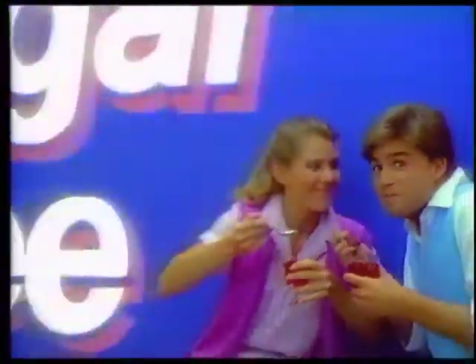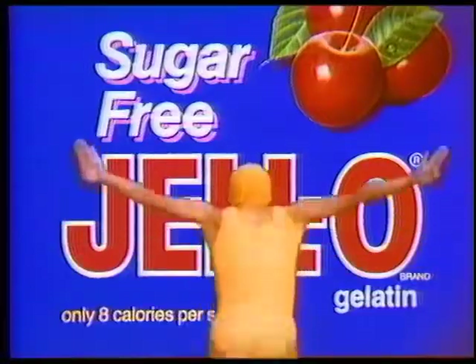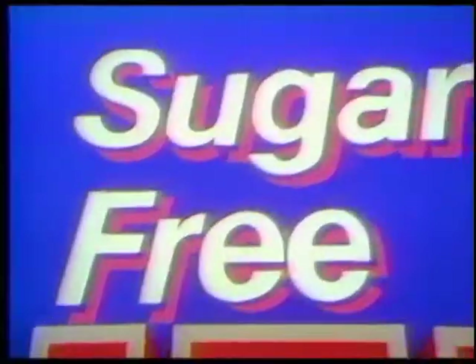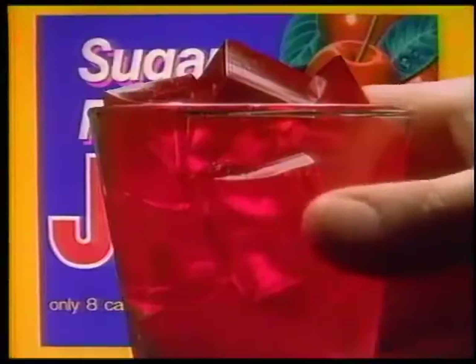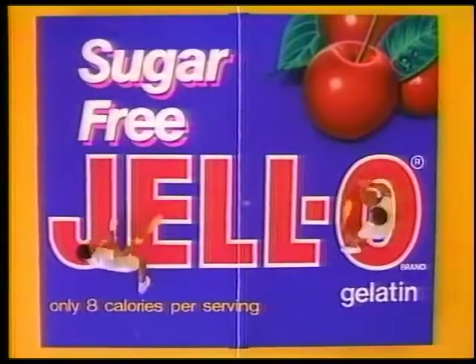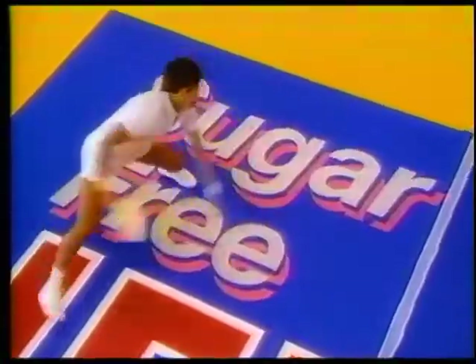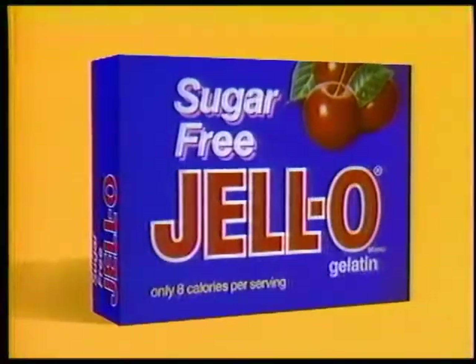One taste of new sugar-free Jell-O gelatin and you are gonna give in to the taste. Cool and refreshing, deliciously tempting — is it sugar-free? How can it be? New sugar-free Jell-O gelatin is sweetened with natural-tasting NutraSweet, and it has just 8 calories. Give in to the taste.